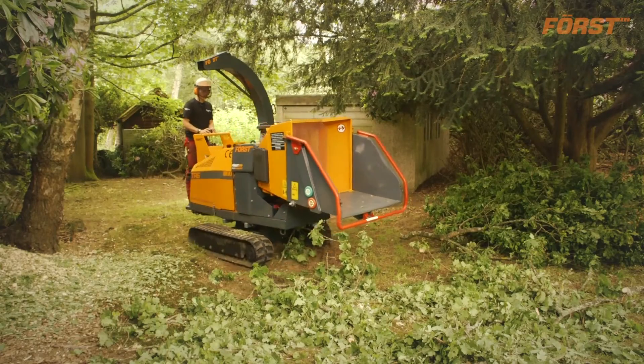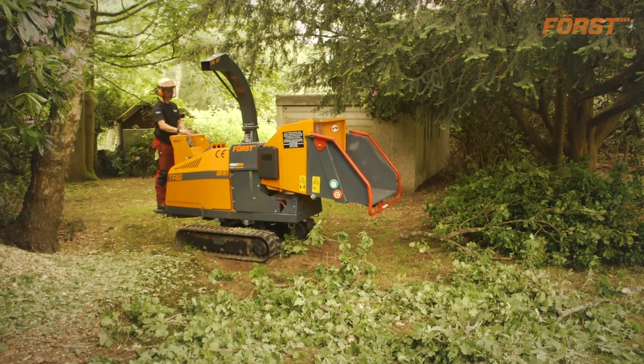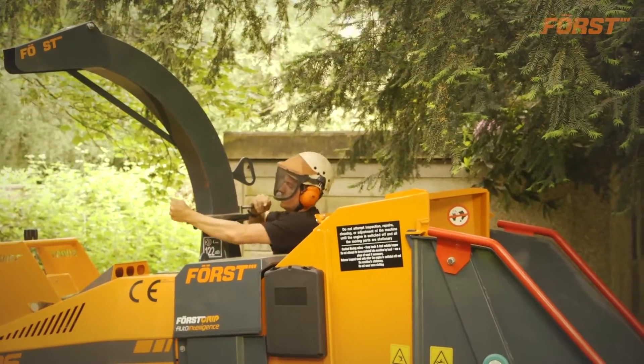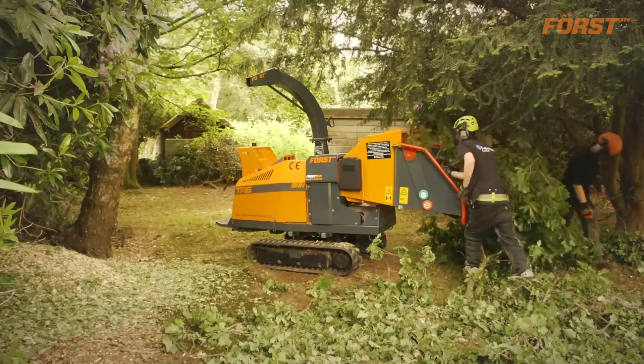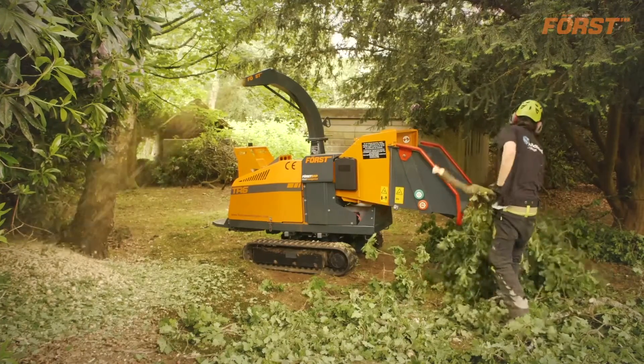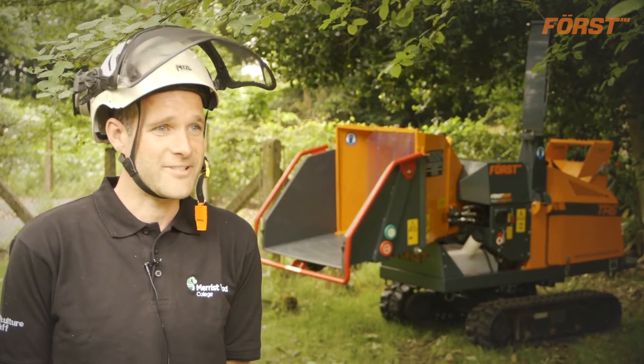I definitely recommend the Forst brand to others in the industry. From our experience it is comparable with much larger capacity machines just in its sheer efficiency — it really gets the job done.